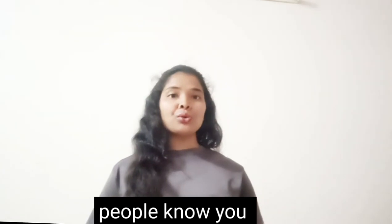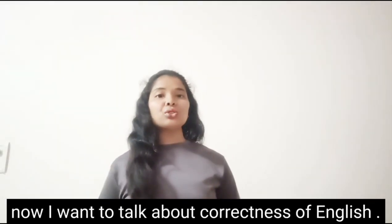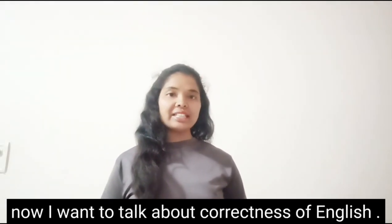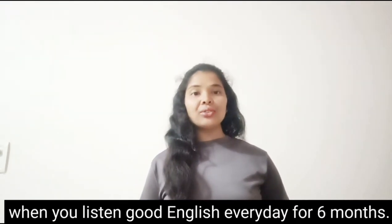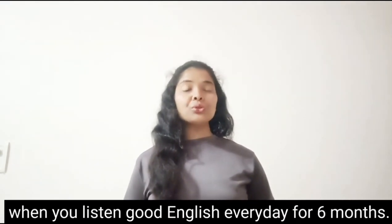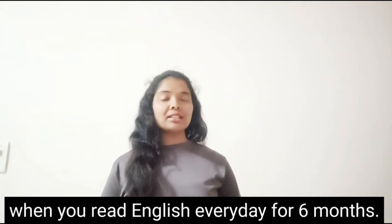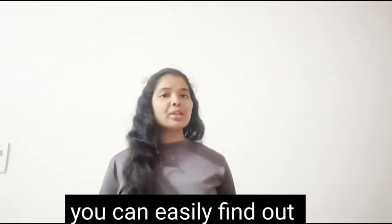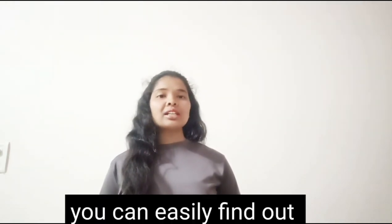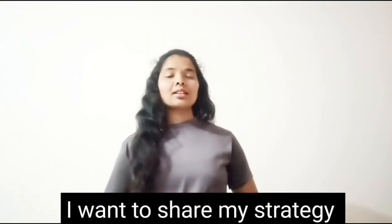Listening and reading build up our base for speaking English. People will know you when you speak and write English well. When you listen to good English every day for six months and read English every day for six months, you can easily find out whether a sentence is correct or not.